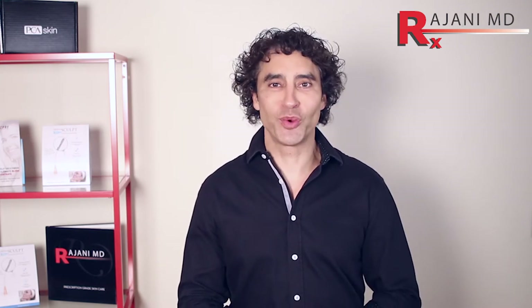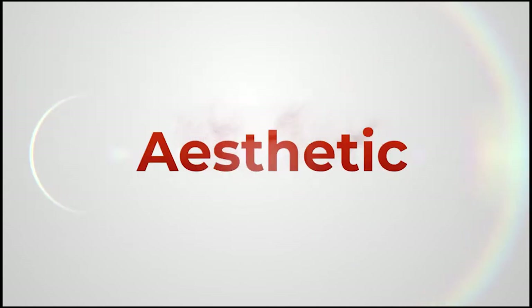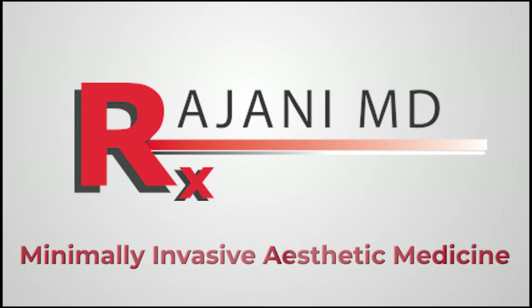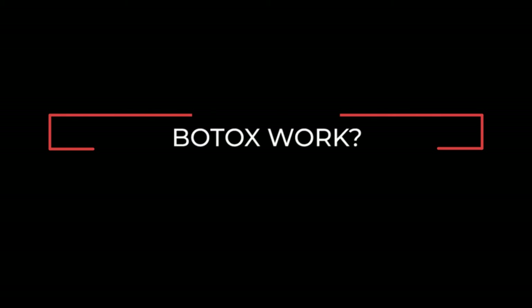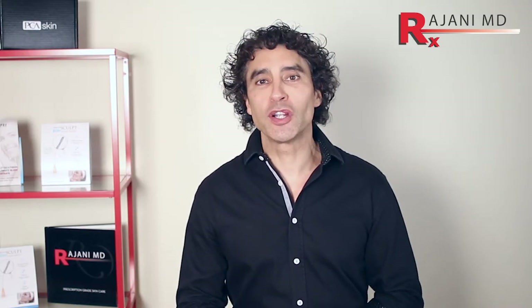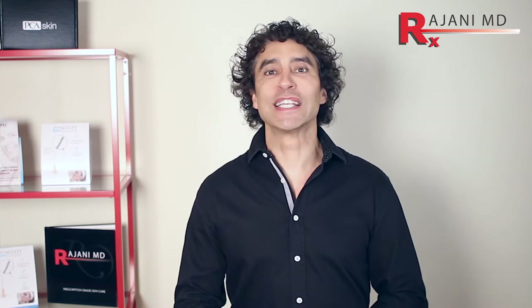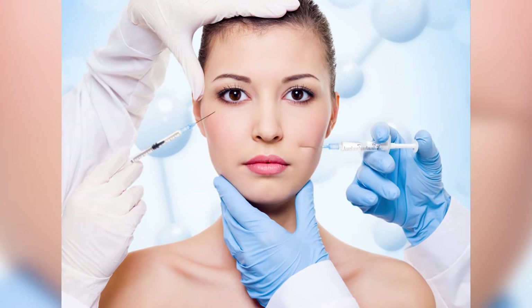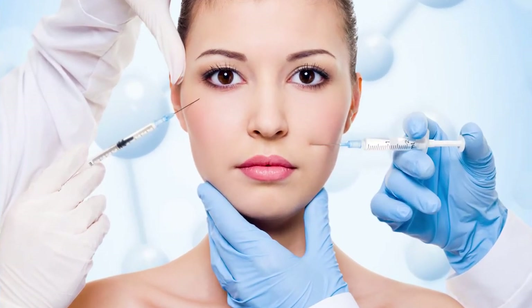Hi, I'm Dr. Ajani and today we're going to go through Botox and how it works. Botox is the most popular minimally invasive treatment for aesthetics in the United States and around the world, but a lot of people don't really understand it, so today we'll talk about how it works.